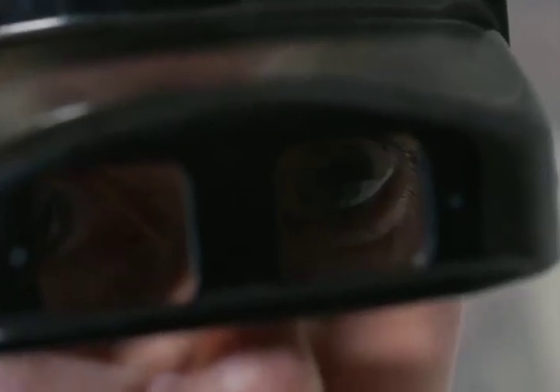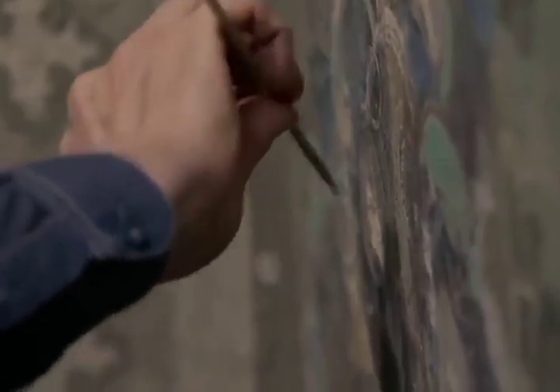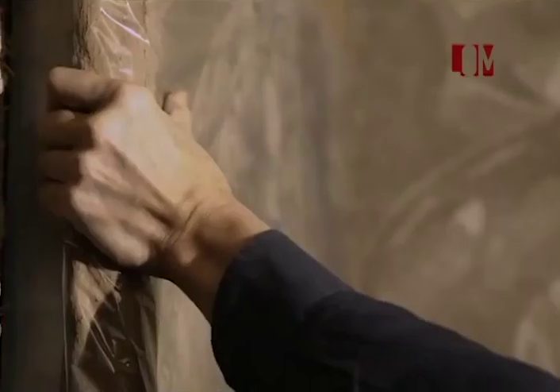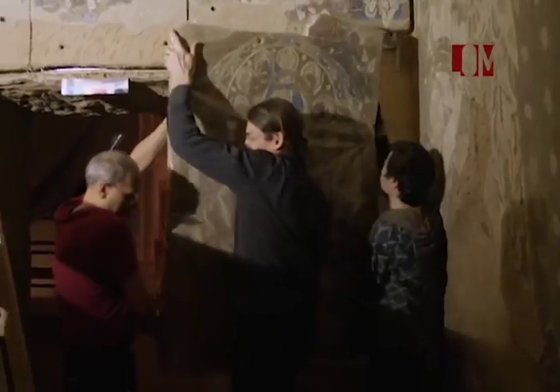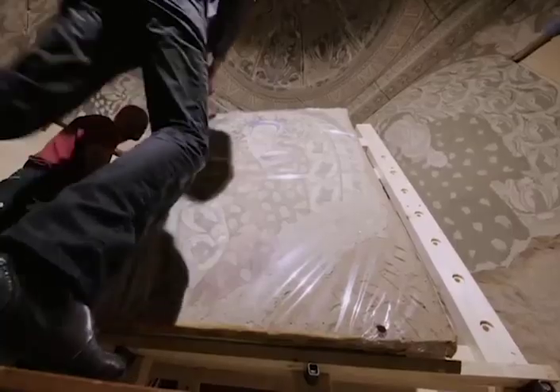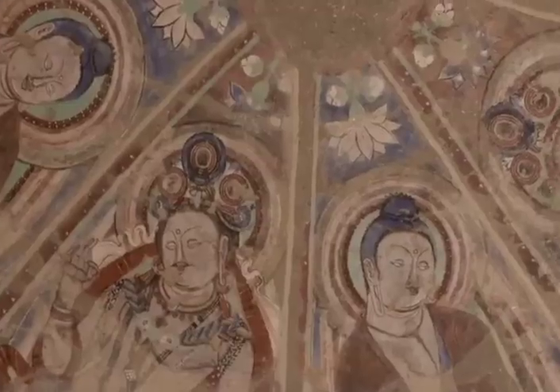¿Cómo es que esta cueva llegó desde China a Berlín? Exploradores alemanes tomaron la mayoría de estas pinturas murales a principios del siglo XX durante expediciones por la ruta de la seda septentrional, para que luego pudieran ser completamente reconstruidas. Como un rompecabezas tridimensional, la cueva está conformada por placas individuales. El Foro Humboldt es testigo del intercambio cultural global. Los investigadores partieron en esa dirección en el siglo XIX porque querían demostrar un choque de culturas: el budismo de la India, el arte chino e incluso el helenismo. Eso se puede ver en las figuras magistralmente diseñadas, que en parte tienen el brío de las esculturas helénicas.